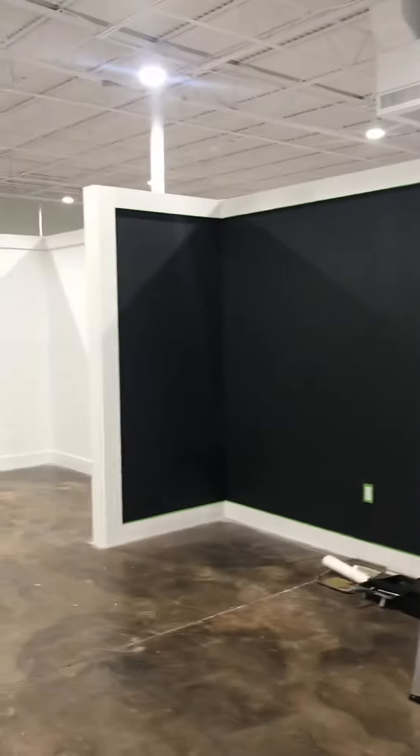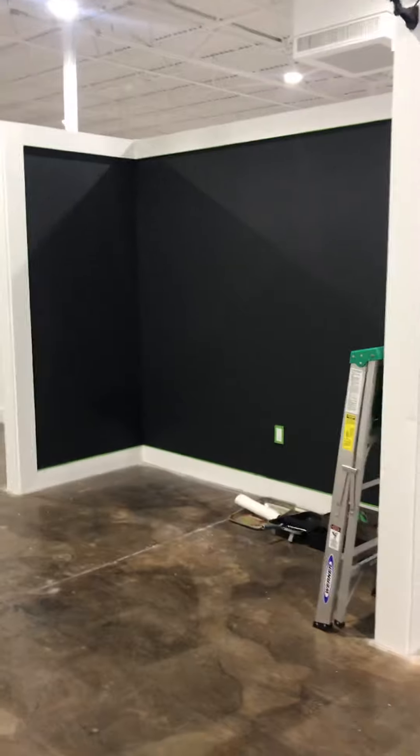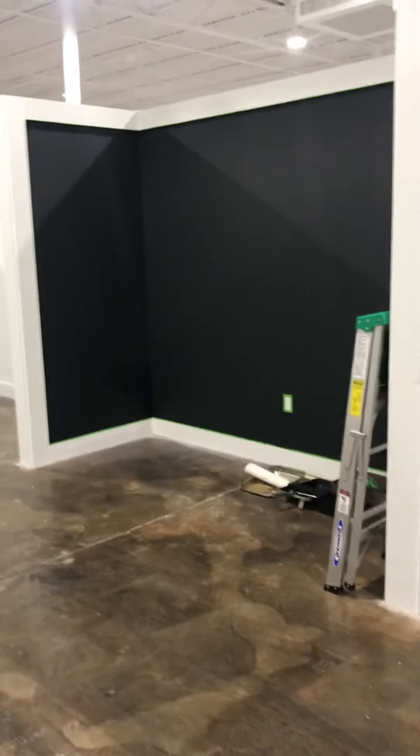Yeah, that's my little space — soon to be Big Bang Theory store. To be continued.